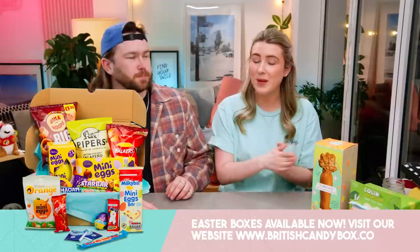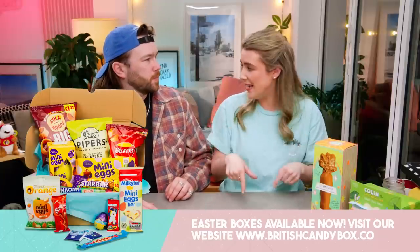We do have Easter boxes on our website at the moment if you want to check those out — we'll leave a link down below. First up, we took a trip to M&S, so let's see what we got.